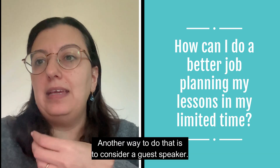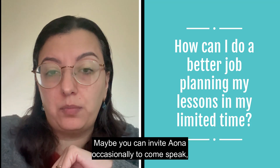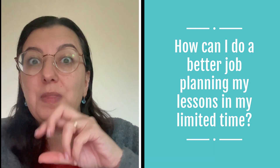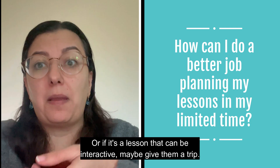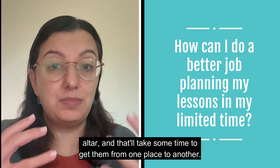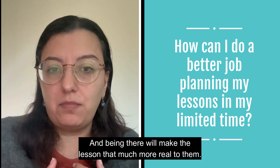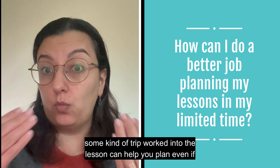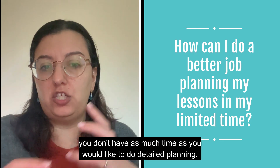Another way to fill lesson time is to consider a guest speaker. Maybe someone else can come and give part of the lesson — you can invite Abuna occasionally to speak, or a servant who doesn't serve in Sunday school can give a talk that helps with the topic. Or if the lesson can be interactive, take the kids on a mini trip. If your lesson is about the altar, walk them there — being there makes the lesson more real. Or if you're talking about relics, go look at the relics in your church. A trip worked into the lesson can help you plan even when you don't have much time.